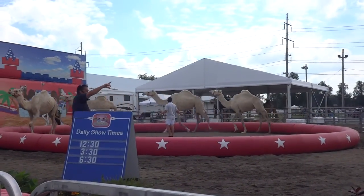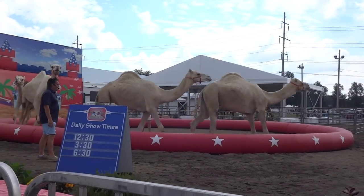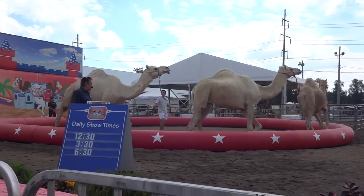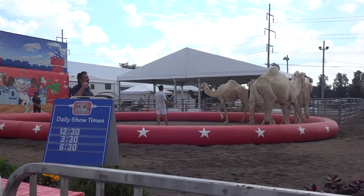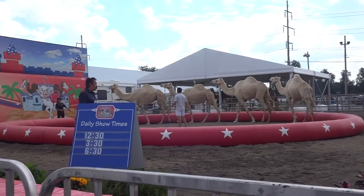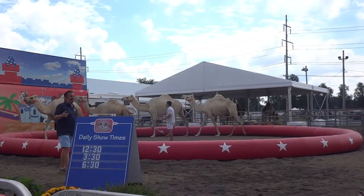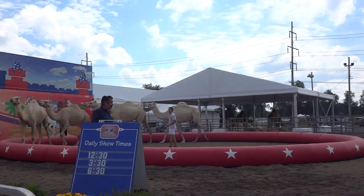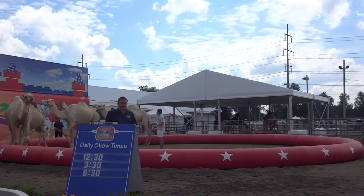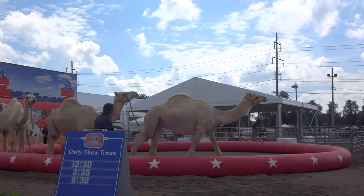How many of you folks out here are animal lovers? Yeah, that's what we want to hear. Now, what you're going to witness is what's called a liberty routine. These guys are going to perform a series of natural behaviors based on Chase's body movements and voice commands. Now, some of you may be asking, why the whips? Well, these are nothing more than an extension of his arms.